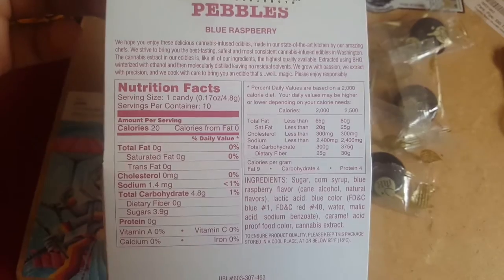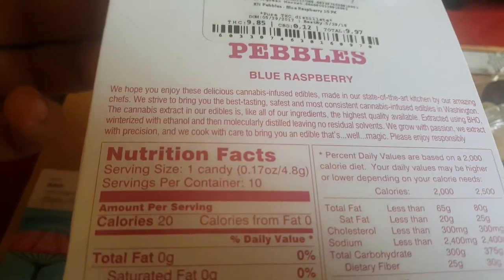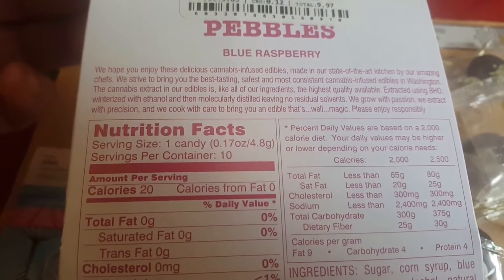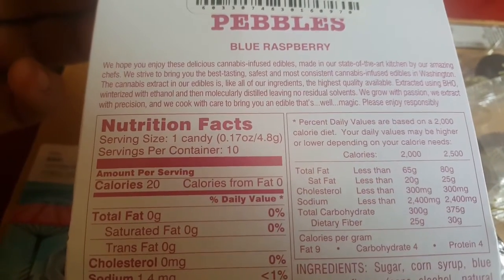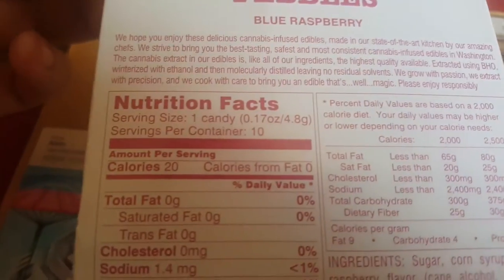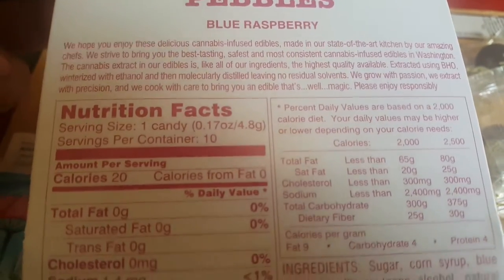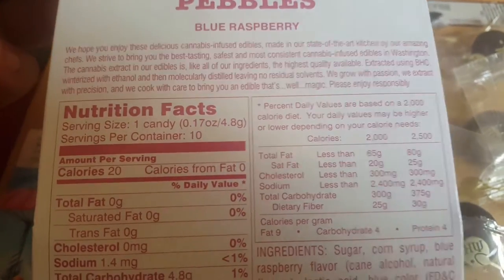If you want to read all this you can pause it, but I'll read part of it. They actually describe how they do the cannabis extraction on the packaging. It says the cannabis extract is extracted using BHO, rinsed with ethanol, and then distilled, leaving no residual solvents. They say they grow with passion and extract with precision — so it's just a magical experience.